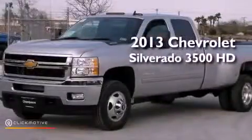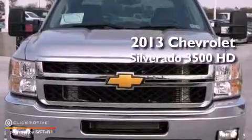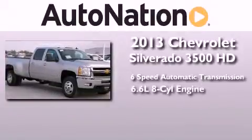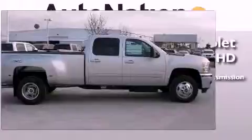This is a brand new 2013 Chevrolet Silverado 3500 HD. This truck has a 6-speed automatic transmission, a 6.6-liter V8, and the added capability of 4-wheel drive.